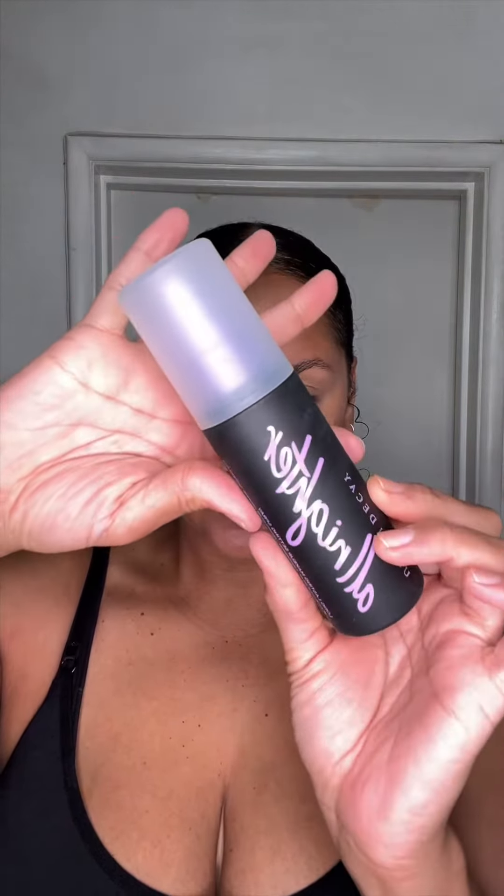And now we're gonna finish her off with this Urban Decay All Nighter Setting Spray. I love a setting spray — so much fun. We were off to a rough start but I made it work. Cool, for sure, good, amazing.